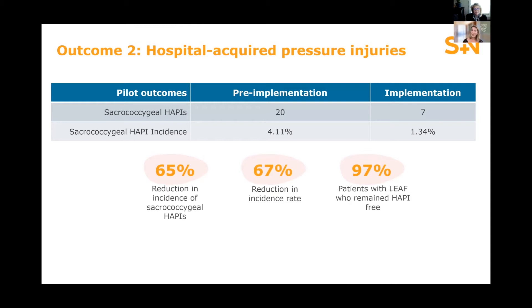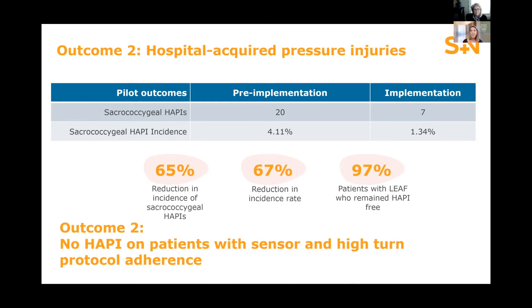Most importantly, we were able to reduce our pressure injuries by 67%. This rate reduction was significant for our care team. We did identify seven patients who developed a pressure injury during our pilot period — three of those were never identified as a candidate for LEAF therapy, and the other four had significant gaps in their turning. Importantly, patients who received LEAF therapy and also received the prescribed amount of turning remained 100% free of pressure injuries.